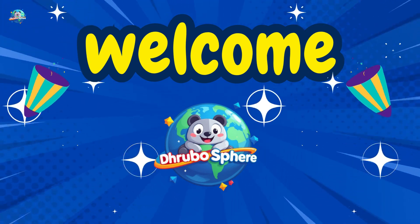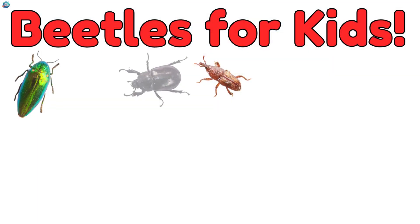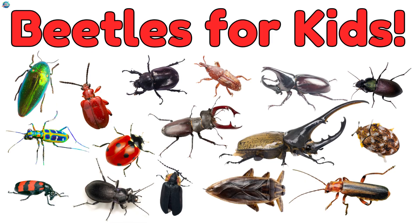Hi, friends! Welcome to Drubosphere, where learning is always fun! Today we're learning about awesome beetles. Some crawl, some fly, and all are cool. Let's go meet them!